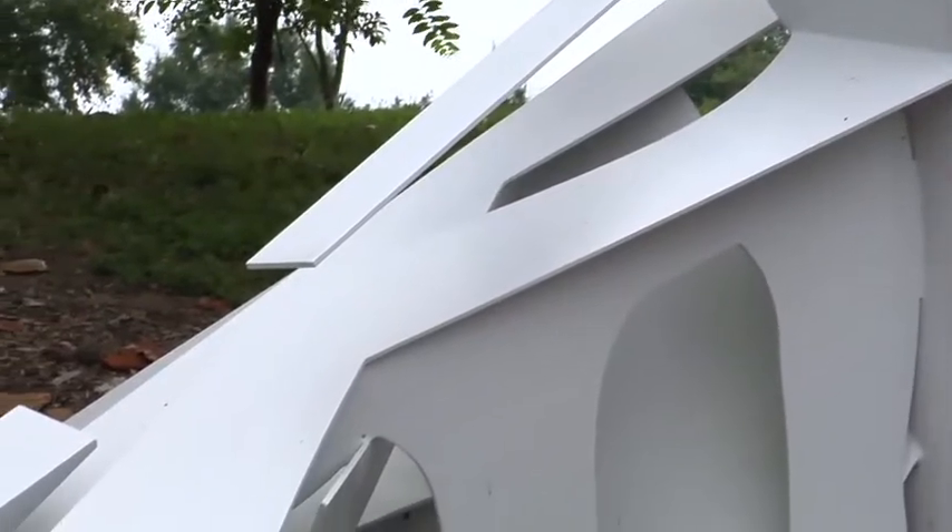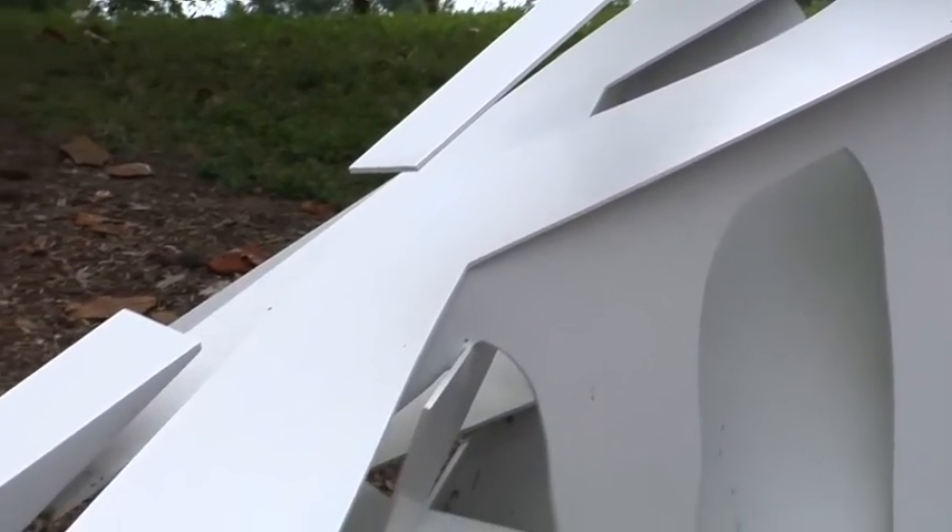By limiting her palette to only white in these works, she emphasizes the way she has shaped the material, allowing the viewer's eyes to explore where she cut and bent the aluminum.